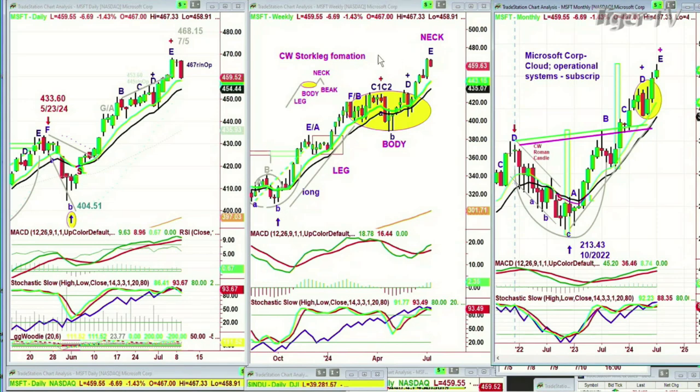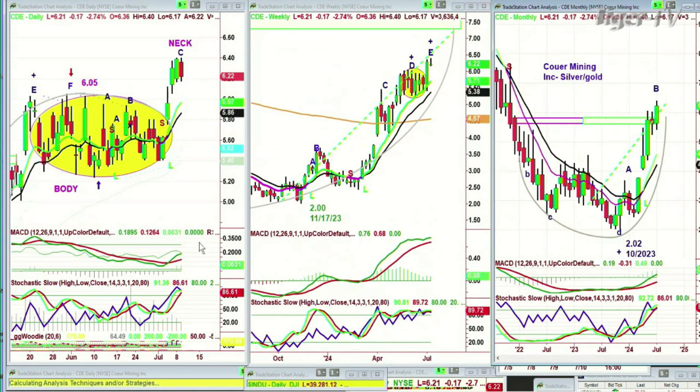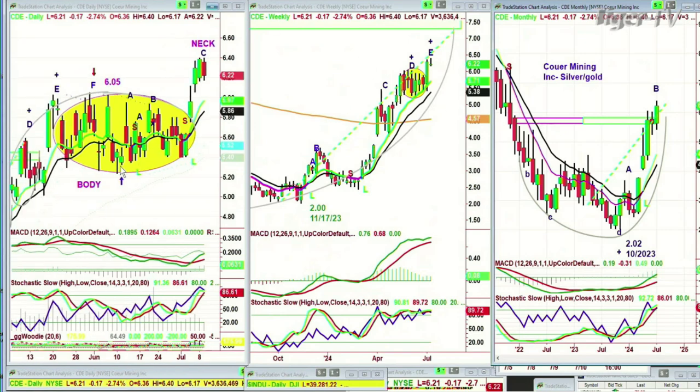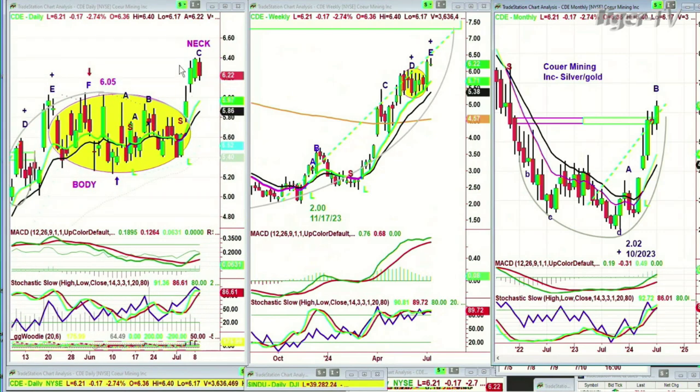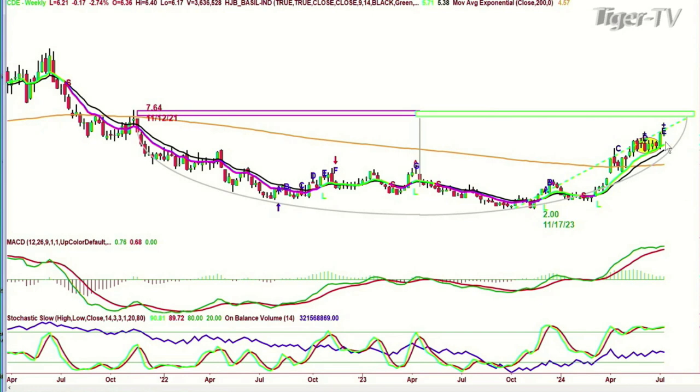The other thing I'm looking at — talking about this particular pattern — is a stock called Core Mining. It's a silver stock. It had exactly the same pattern: it has the leg, the oval body, the neck, and it's in leg C. I'm watching this closely because so far it's broken out very nicely. If you look at the weekly chart, CDE is the symbol — it's gone right up to the Chapman Wave inside wedge dash green resistance area.